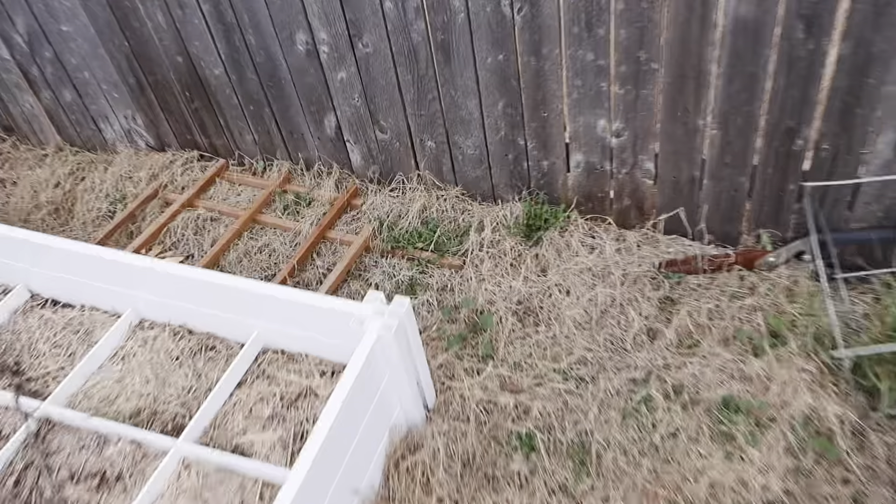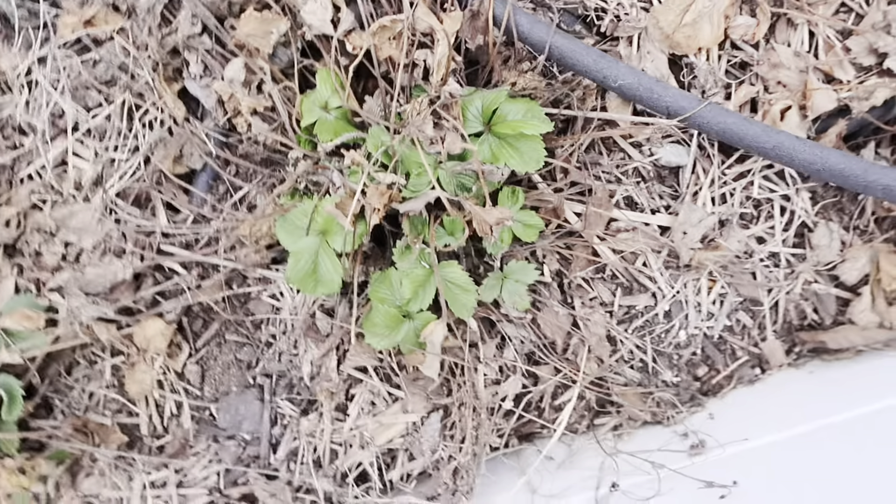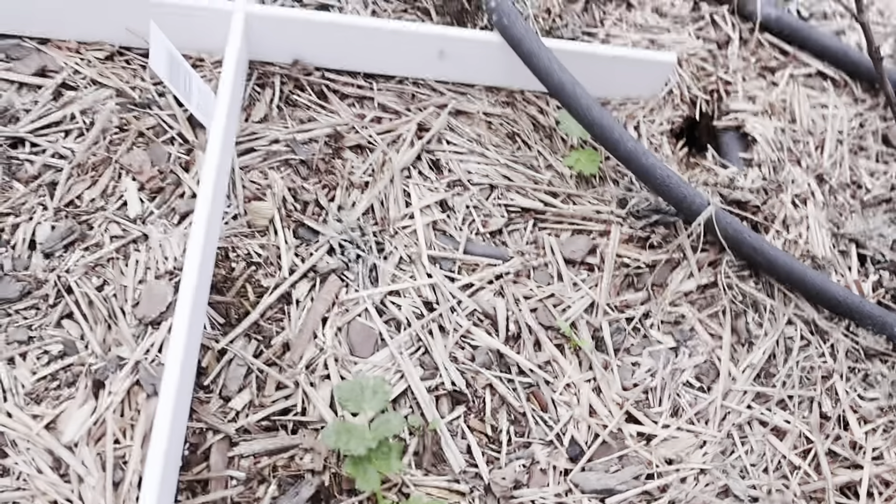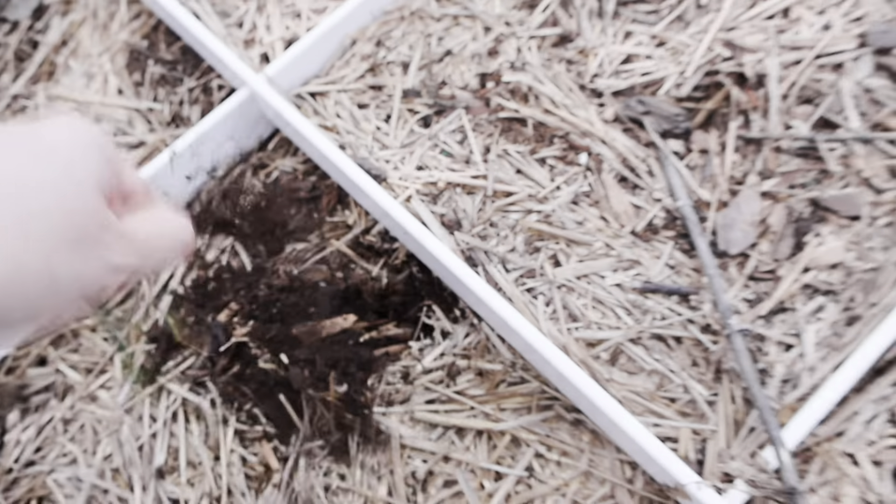Over here you can tell that the strawberries are starting to get their little spring green growth. I might sometime this week come through and clear out all that old debris with my strawberries. It looks like I have a parsnip growing here, and then maybe one there and one there — those seem to be doing okay. I don't see any blossoms yet on our blackberry bush but I do need to do some trimming on it.